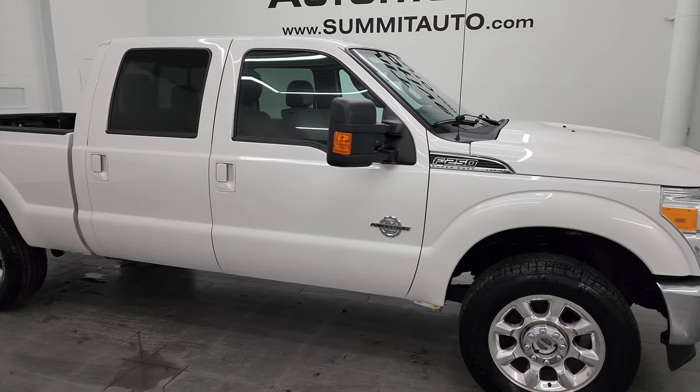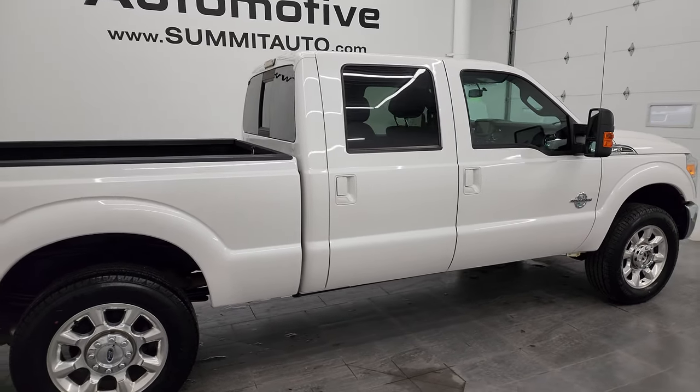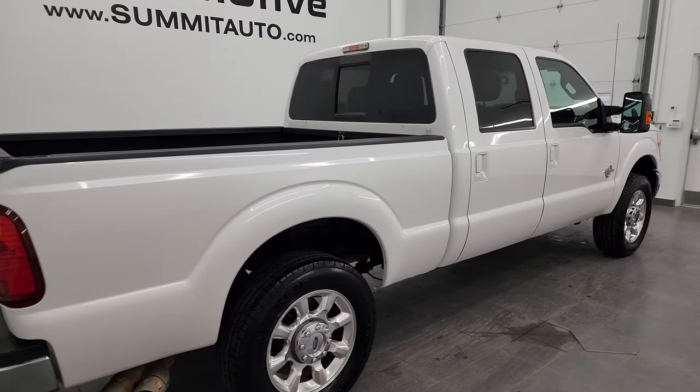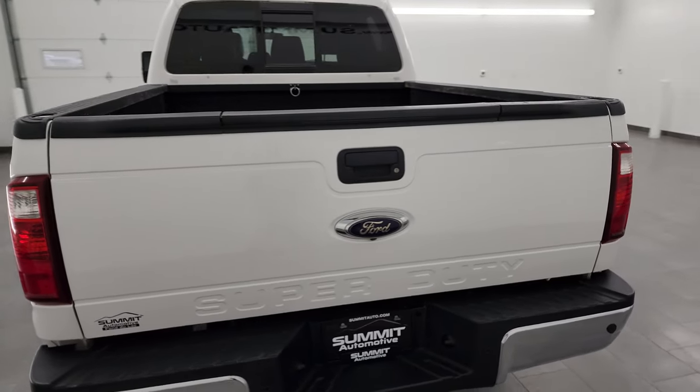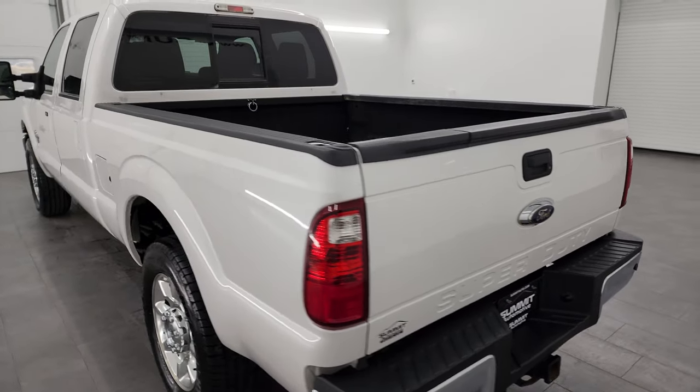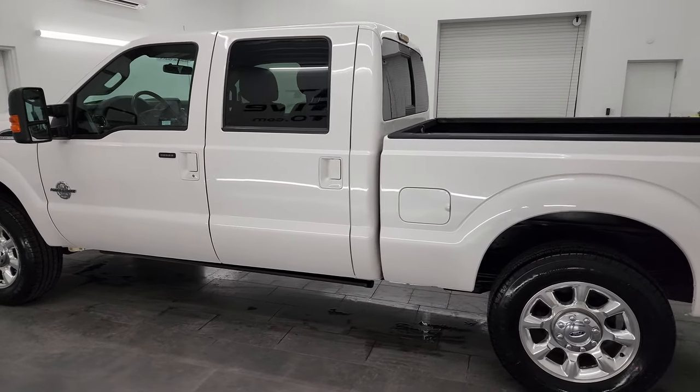Hey, this is Brett, and this 2016 Ford F-250 Crew Cab Short Box Lariat is stock number 13739Z. I am here at Summit Automotive in Fond du Lac, Wisconsin, your new and used heavy-duty truck headquarters. This 2016 Ford F-250 has the 6.7-liter Powerstroke diesel engine.